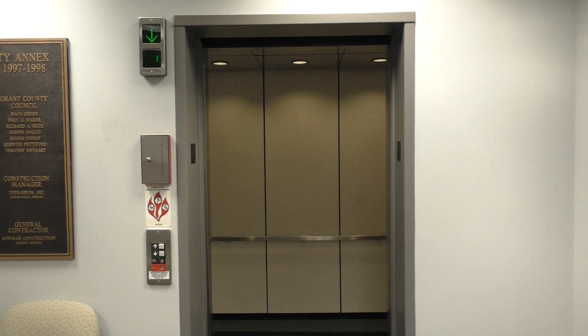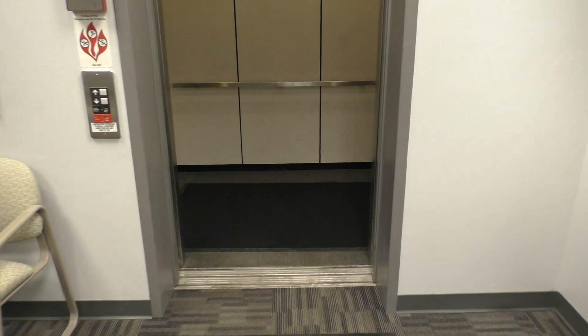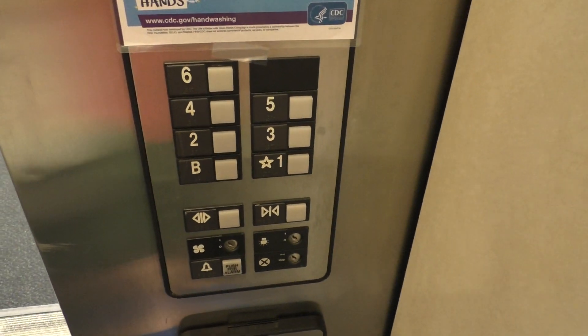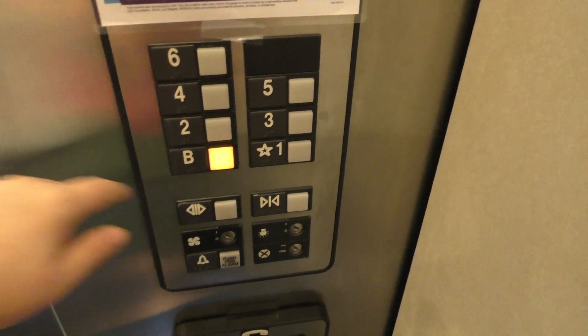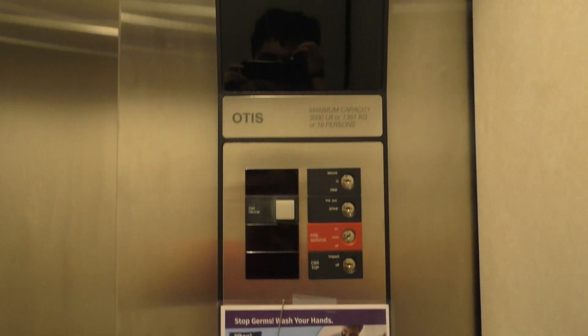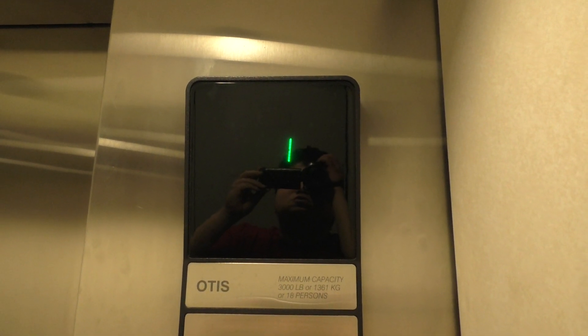Here it is — this was added in obviously. Let's go down to the basement. The Dovos are original to the building. Here, we'll look at the indicator. This used to be the Hotel Spencer.